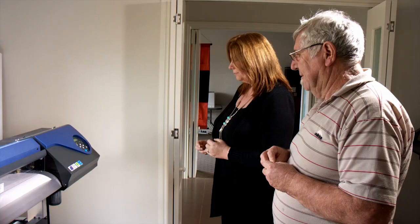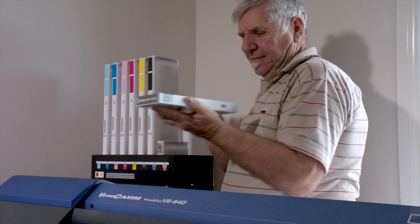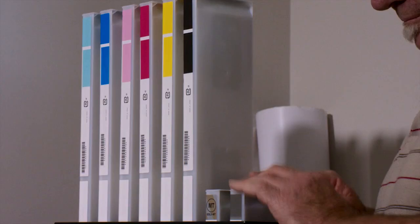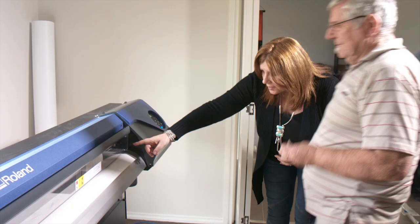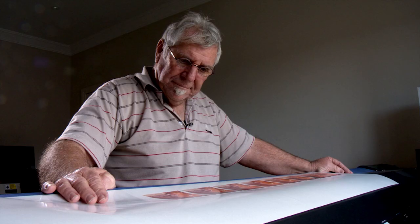We at Visual Imprint started off with the VS 640. Our VS 640 is equipped with eight colours, the metallic ink and white ink. Our main purpose for the VS was for its photographic quality. The metallic ink we use mainly for print and cut wine labels for the wine industry, and we use the white ink for clear vinyl applications where we've done a lot of window displays with the white ink on the back.